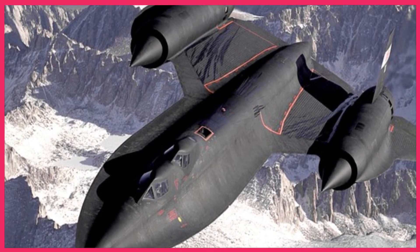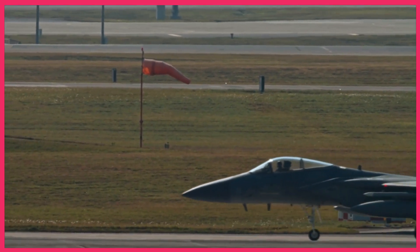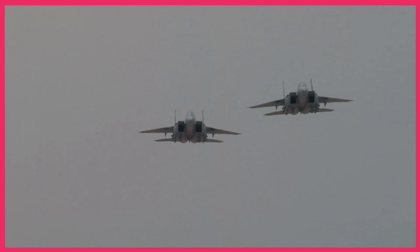To begin, pilots were taught the SR-71's flight characteristics and vulnerabilities through extensive classroom instruction. They learned about its immense speed, the complex engine system, and its reliance on stealthy tactics.